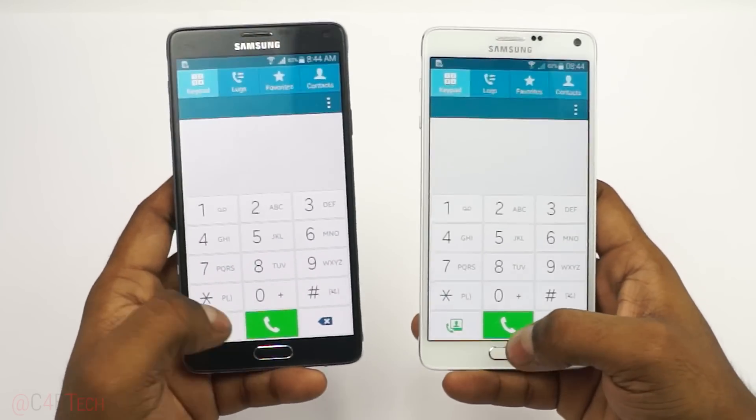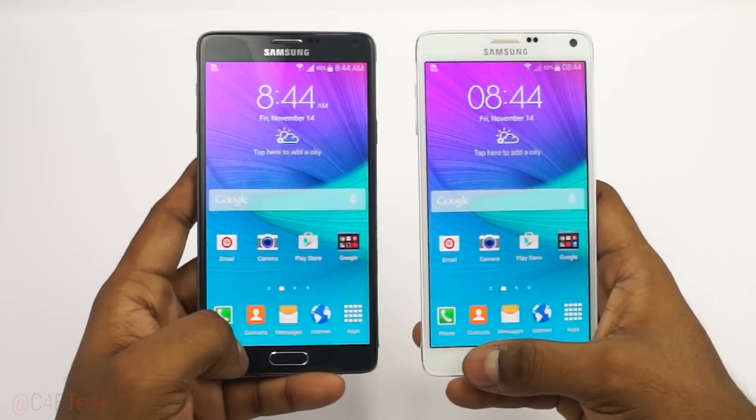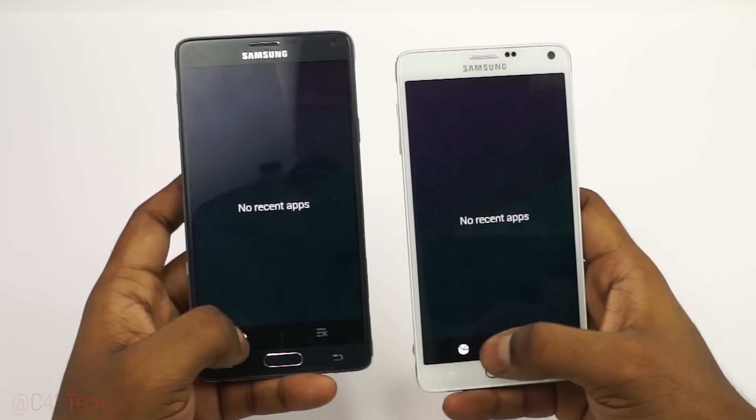Hey guys, Ash here from C4ATech and I finally managed to get my hands on both variants of the Galaxy Note 4. The black one you see here is the Snapdragon 805 variant and the white is the Exynos 5433 variant.